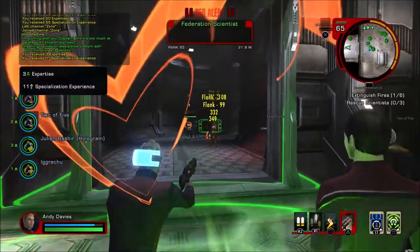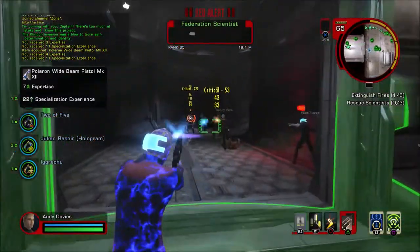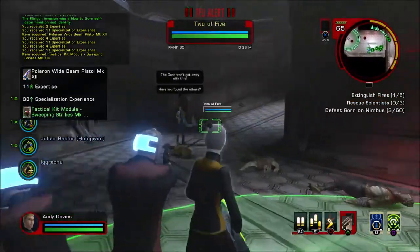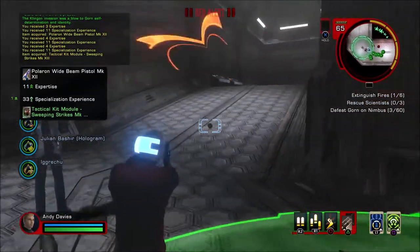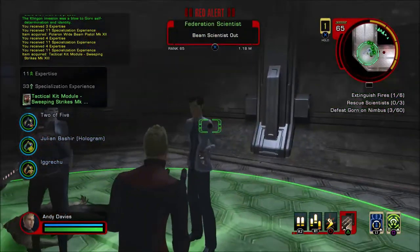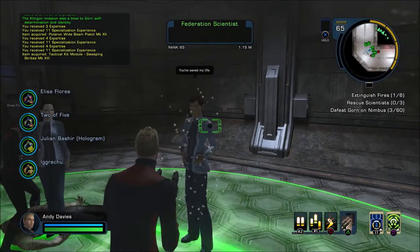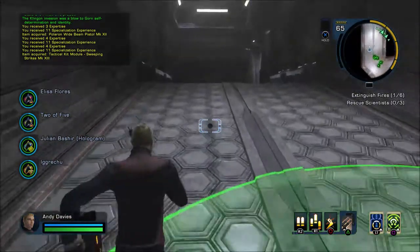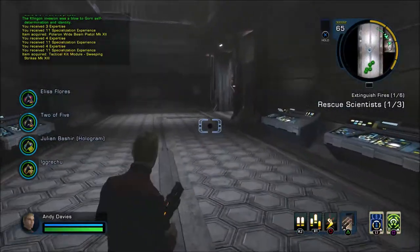Just to let you know, as always I've got the Mako armor, weapon and shield, which is a good set. I'll beam the scientist out — off you go, love. Get out of here. So we've got one scientist.